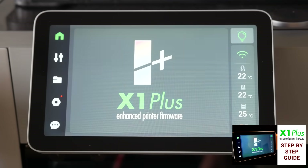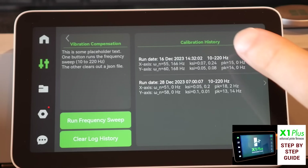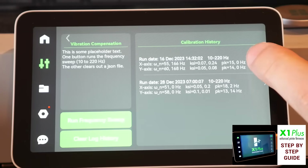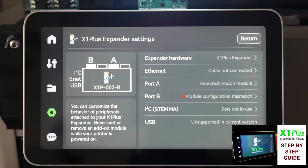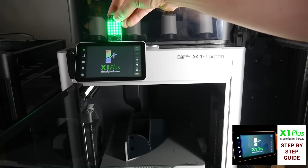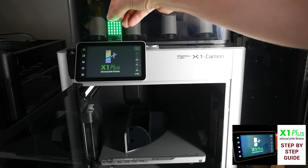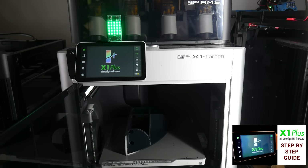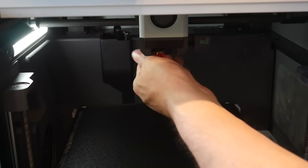For those with X1 series printers, there's still X1 Plus — an open source community firmware. This lets users take more control of the AP board, offering additional features, a lot more data, and more recently even the option to expand the printer with custom hardware. This gives a glimpse of the improvements that could be made if the community had more access. But even without that much control, the firmware would still benefit from being more open.